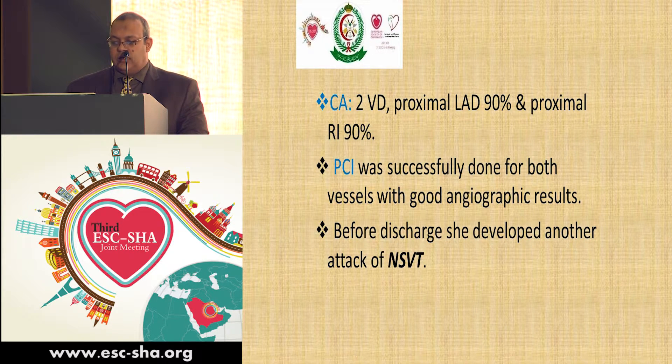On the next day, coronary angiography was done and showed two-vessel disease with a 90% lesion in the LAD and ramus intermedius. Both were successfully managed by PCI with very good angiographic results.